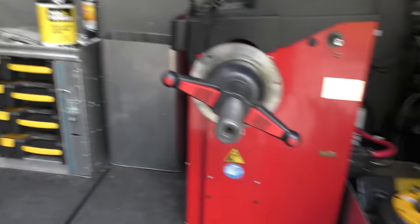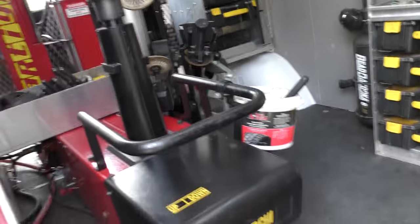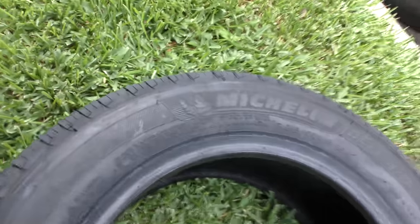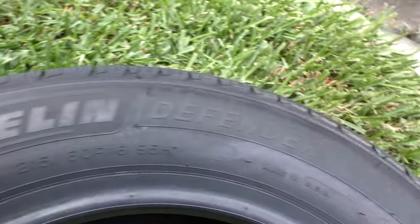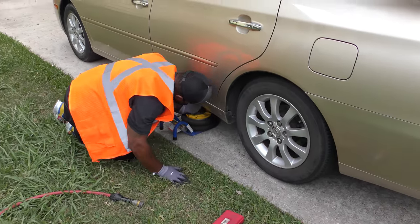Let's take a look inside. They got a balancing machine, they got a tire machine, they got everything they need — compressed air. It's an interesting setup. We look inside, there's some tires that are going on, and here come my brand new Michelin tires — well, my wife's car anyway. They have it set up so it can all be done safely in your driveway.